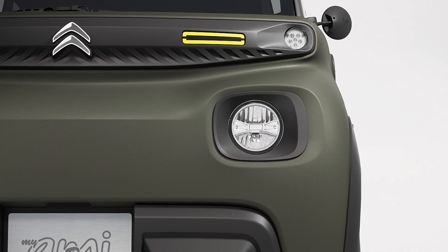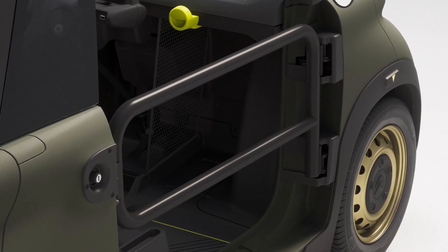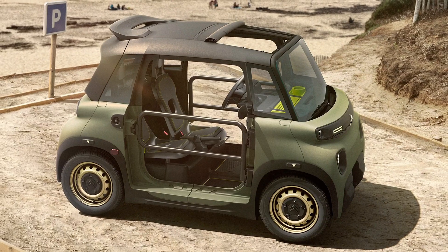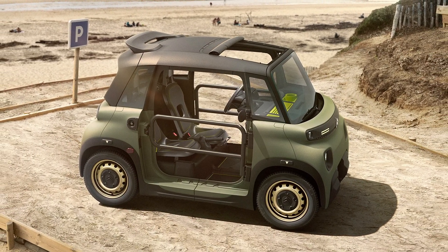The new Citroën My Ami Buggy retains the standard 5.5 kWh lithium battery and an 8 hp electric motor, allowing for over 70 km of electric range.